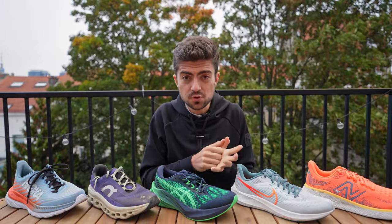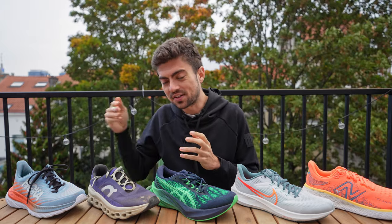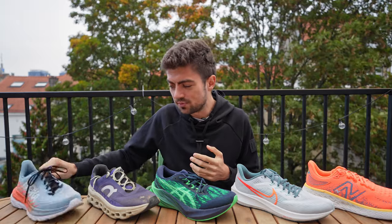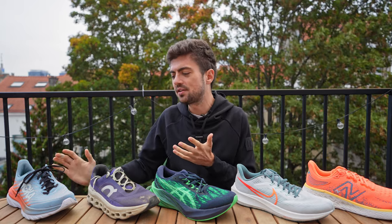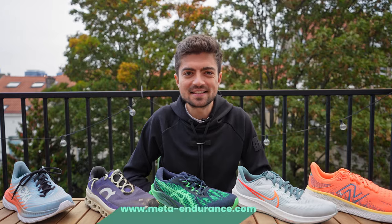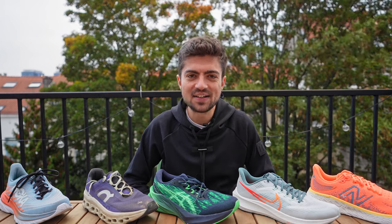For foot strike type: midfoot and forefoot strikers should look at the Cloud Monster given its effectively lower-than-claimed drop. Heel strikers will love the Mach 5 — it rolls really nicely from the heel with that dual-layer midsole. It works for all strike types, but heel striking benefits especially. I hope you enjoyed this video — if so, give it a like and subscribe to the channel. Thanks for watching, enjoy your run today, and go beyond your limits. See you in the next one!